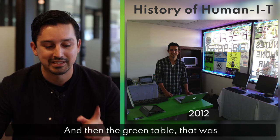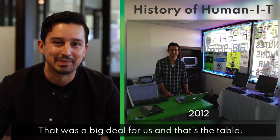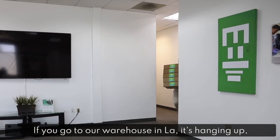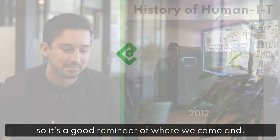The green table was actually our very first company purchase. We got that at Ikea for a whole $30 — that was a big deal for us. If you go to our warehouse in LA, it's hanging up. We have our old logo on it. That's the table where we were doing our tech support jobs, so it's a good reminder of where we came from.